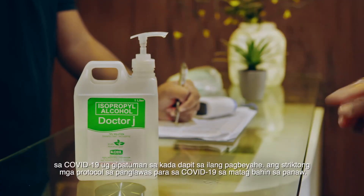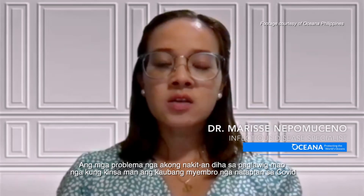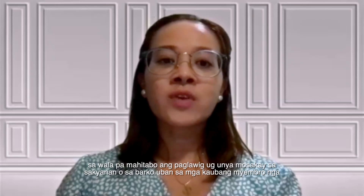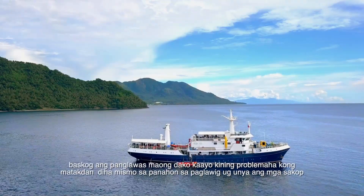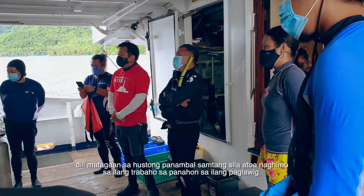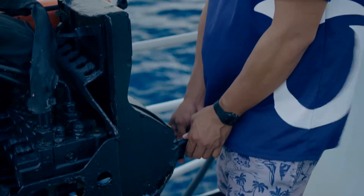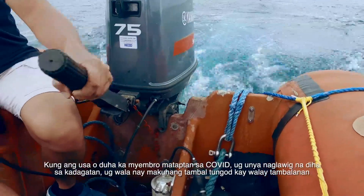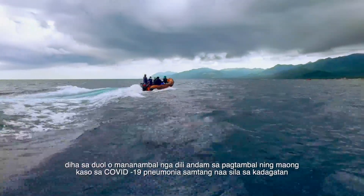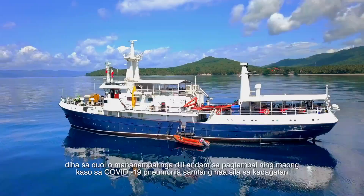Strict COVID-19 health protocols were developed and implemented at every stage of the journey. The main concern was if any team member contracted COVID before the expedition and entered the vessel with healthy members. The biggest problem would be infection during the expedition itself, with members not having proper medical care out at sea — no hospitals nearby, and a medical doctor not prepared to manage a COVID-19 pneumonia case while at sea.